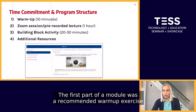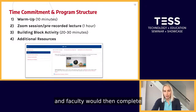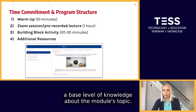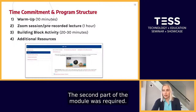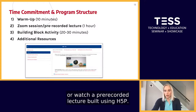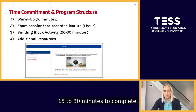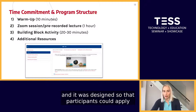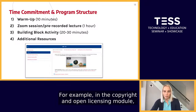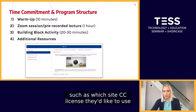The first part of each module was a recommended warm-up exercise taking no more than 10 minutes, typically a short video or reading followed by a three-question survey. It was meant to help participants develop a base level of knowledge before the live Zoom session or pre-recorded lecture. The second part was required: participants would either attend the live one-hour Zoom session or watch a pre-recorded lecture built using H5P. The third part was a recommended building block activity taking 15 to 30 minutes, designed so participants could apply new knowledge and create deliverables that fed directly into their AIF projects. For example, in the Copyright and Open Licensing module, we asked participants to watch a video on combining CC-licensed materials and answer questions such as which CC license they'd like to use for their project and why.